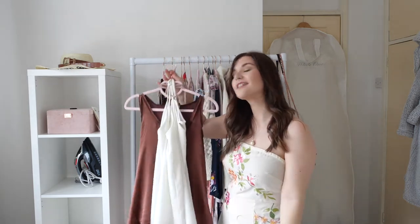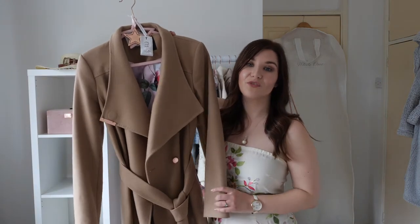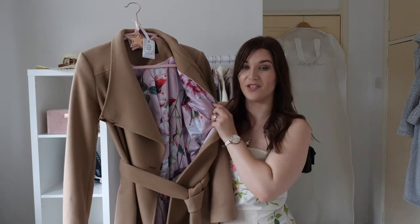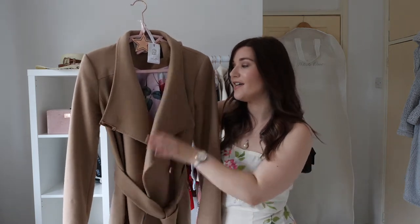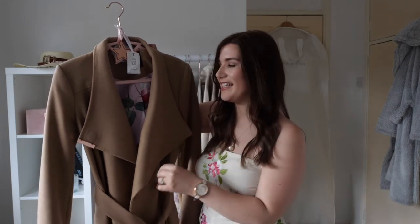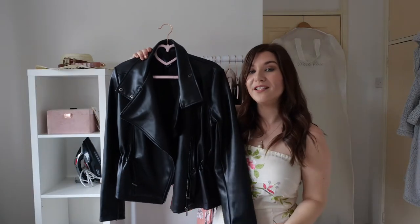First we have this cashmere wool blend coat from Ted Baker. As with many Ted Baker coats, it has an absolutely stunning lining. I had my eye on this for a really long time and managed to get it when it went into the sale — this was a really good purchase.